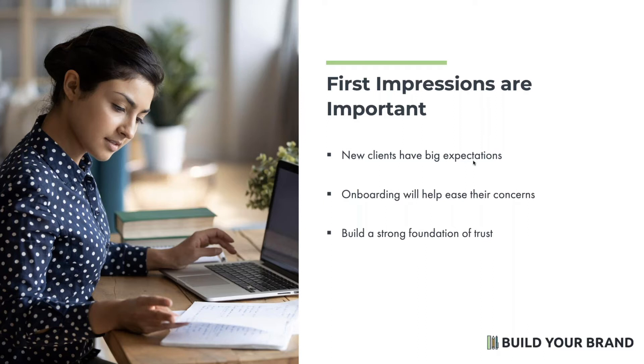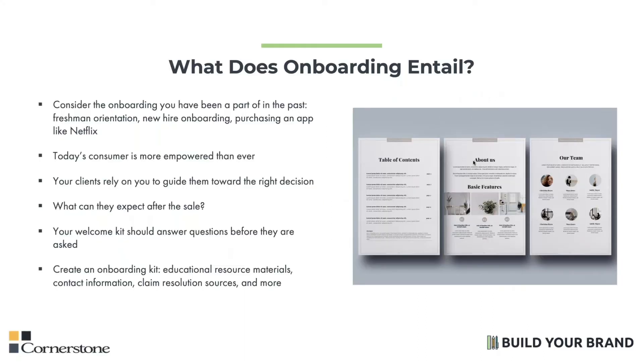So what does onboarding actually entail? Well, let's consider the onboarding that we've all been through before — freshman orientation in high school, new hire onboarding at a new job, and even some apps like Netflix have some sort of process to help integrate you into the service or the role. Imagine throwing an accountant or some other position into an organization with no onboarding or training. Talk about overwhelming. They won't know the systems, they won't know who they're working with, and they likely won't stay very long at that company.